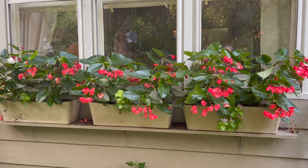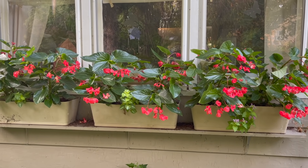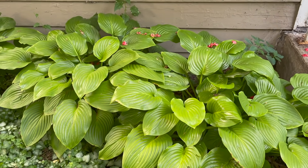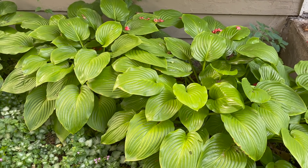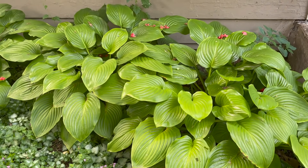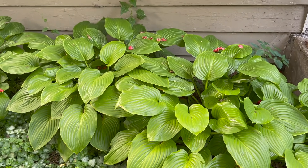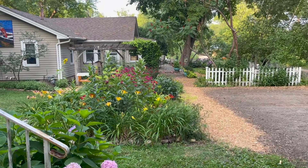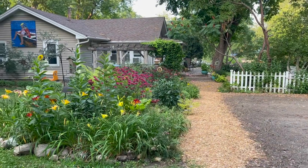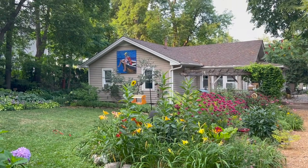Those are dragon wing begonias — extremely hardy. By the end of the summer they're going to be twice that size. And some of my very favorite plain green hostas, but with beautiful ribbing, and when they bloom, the white blooms are large and beautifully fragrant. And if you look to the left, there's a pathway that leads from my house to my aunt's house.